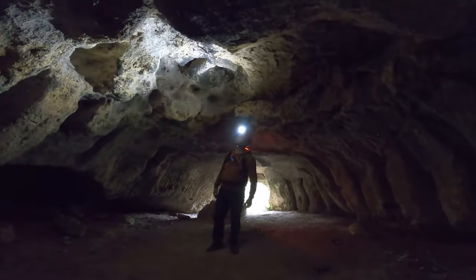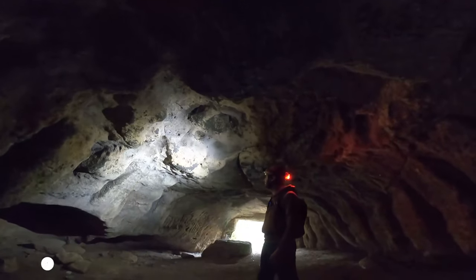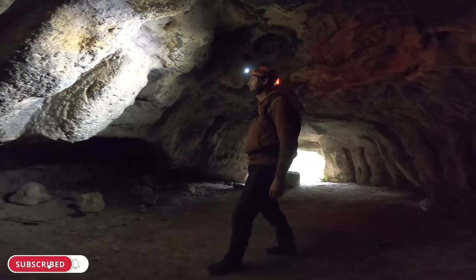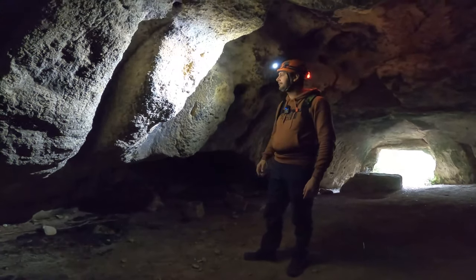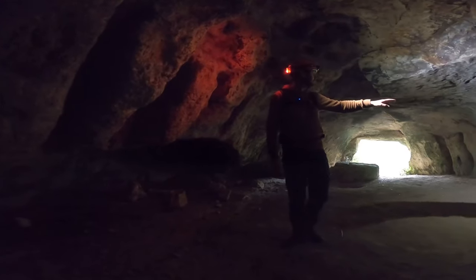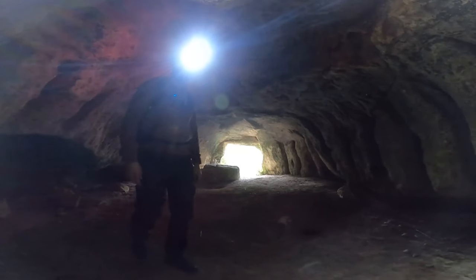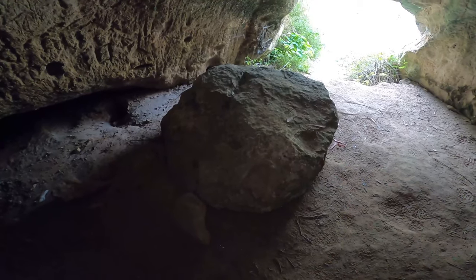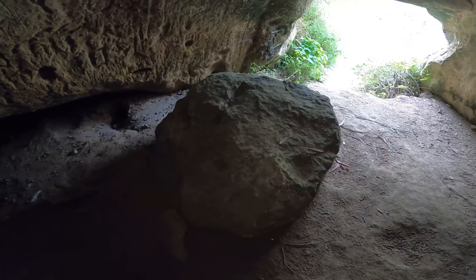There are some holes in the ceiling as well. It's quite easy to enter the first part. Look, it's about one quarter of a meter deep — not all, but there are many. The first feature one can find in this cave is a large rock — it's like a table.